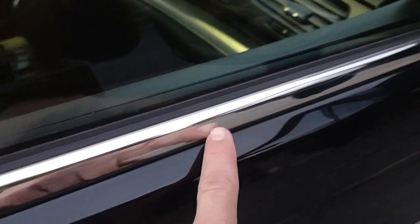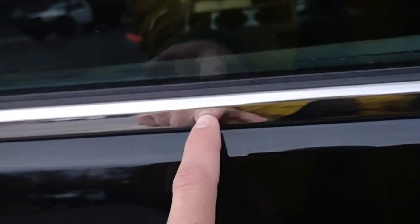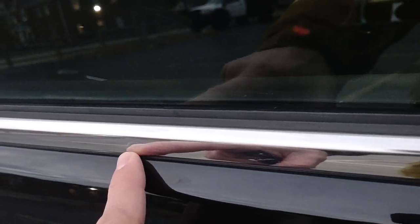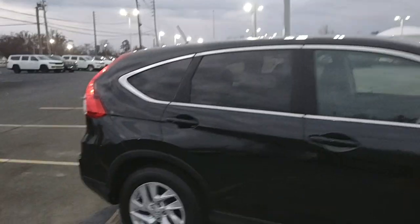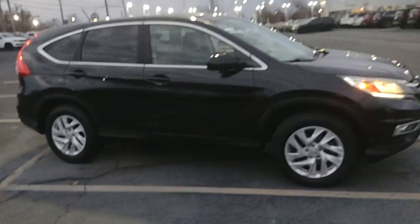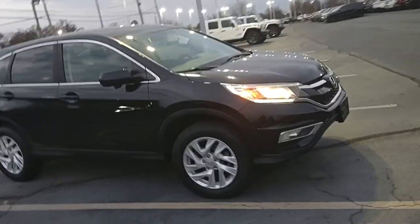I do have some little dings on this chrome trim piece here — you can see right in there. There's some little dings there. I'm not entirely sure what the story is there; I don't know if that's a manufacturing defect or what.